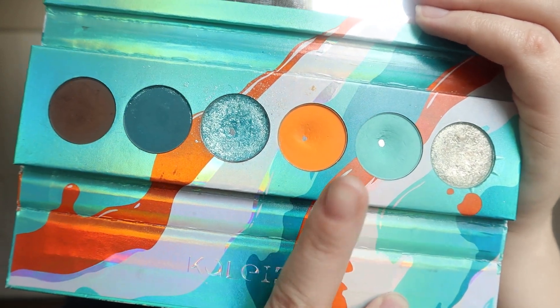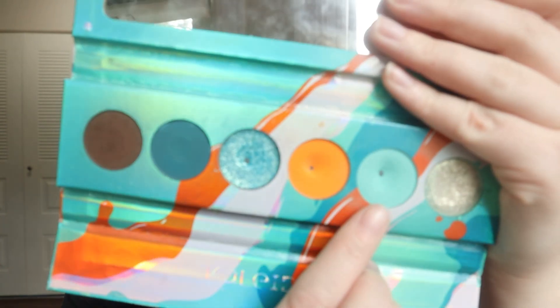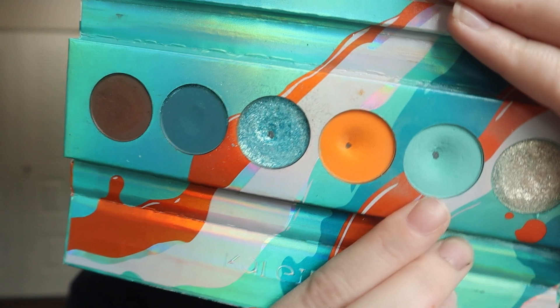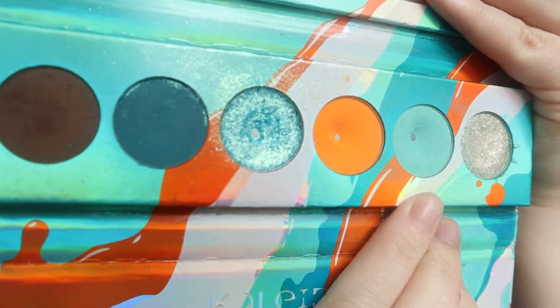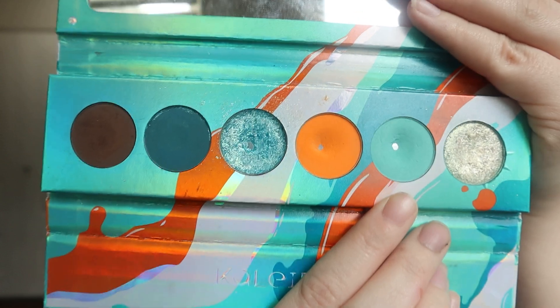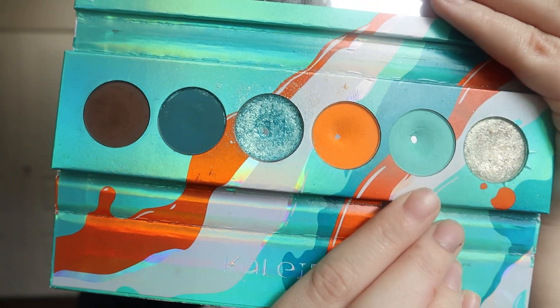Next, we have Force Field. This shadow took 11 uses in order to hit pan and I actually hit pan on it today in this look. I kind of used it all over my eye — in my crease, my outer corner, all over the lid, and on my lower lash line. It took 11 uses to hit pan. I did have a really good dip going in this shade before I rolled it into this project, so I thought I would hit pan sooner, but it is pretty hard pressed so it still took a little bit of time.